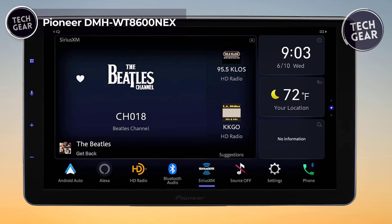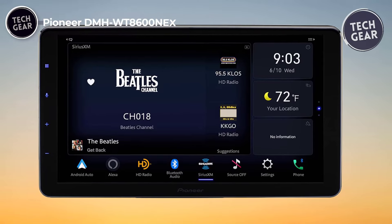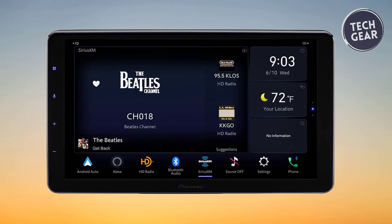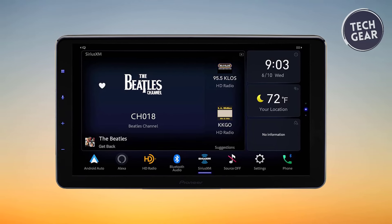The Pioneer DMH-WD8600NEX once again raises the bar in automotive infotainment, priced at $1,440.